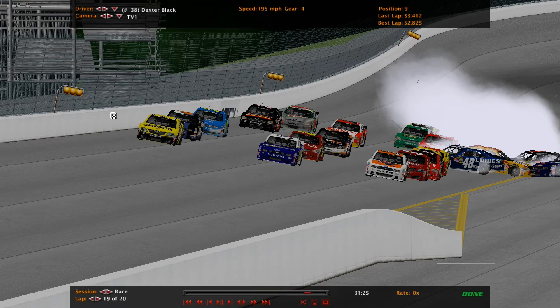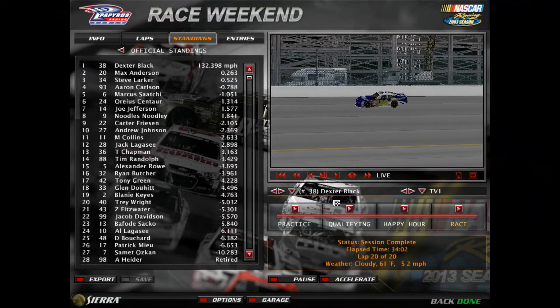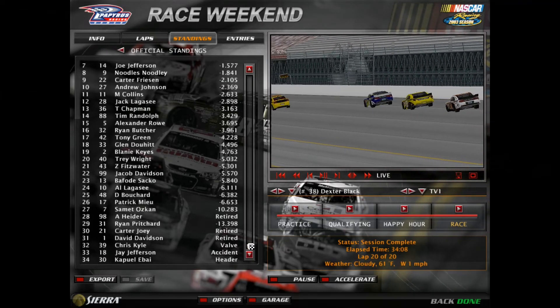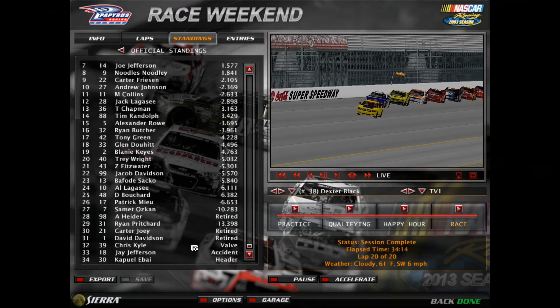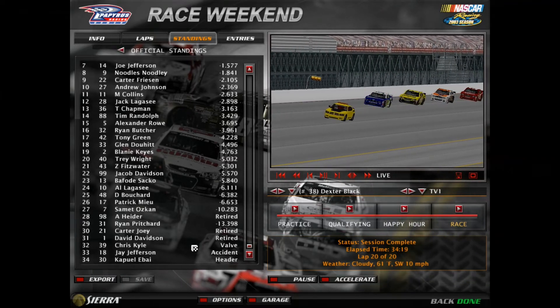Dexter Black will be the leader. We'll reset the field — going to overtime. Dexter Black and Max Anderson will lead the field on the front row for the green-white checkered. There will be 28 cars restarting in this green-white checkered.